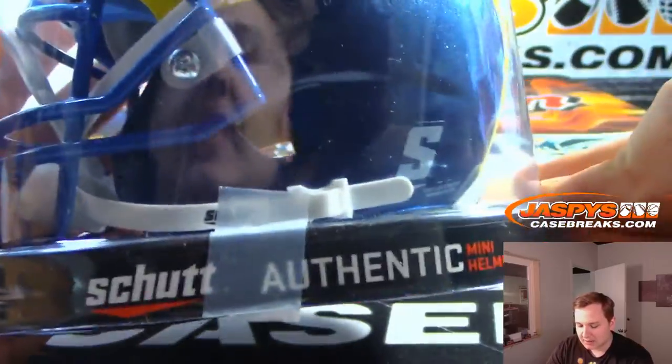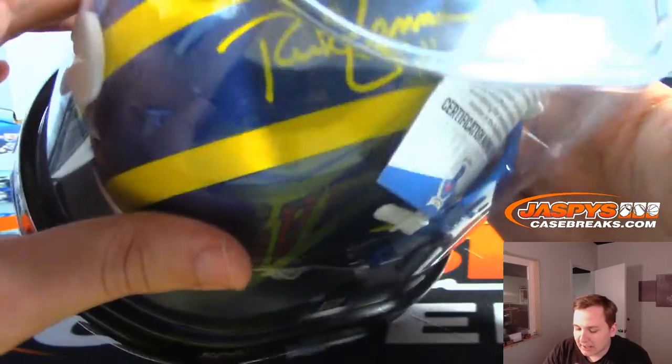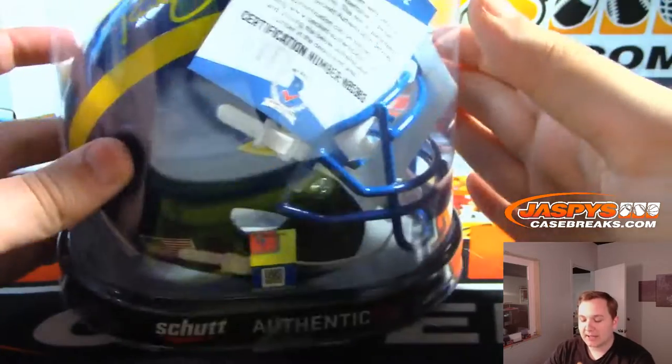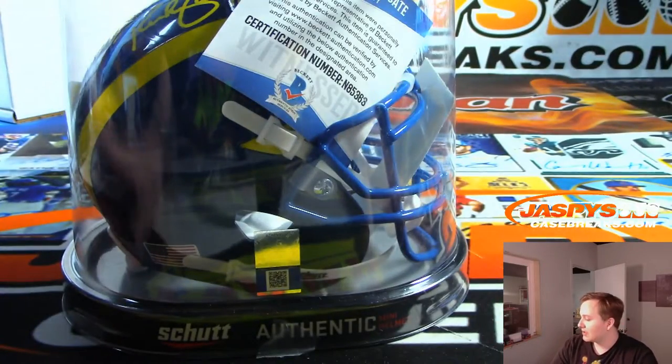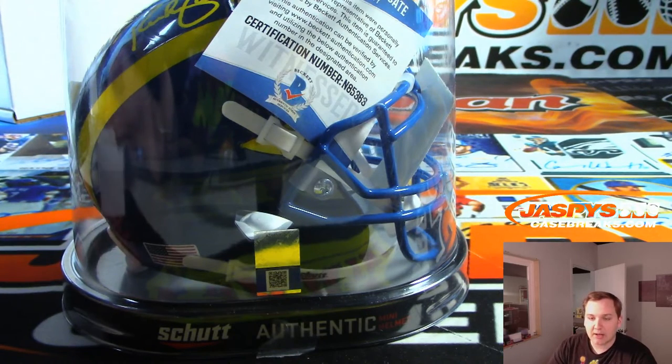It's a different style of mini helmet — I don't think they're usually this style, I think they're usually Riddell's, so that's kind of cool. You got the Beckett authentication. Rich Gannon, there you go Mikey! Thanks for the purchase. We have more in the store for anyone who wants to try a mini helmet box. Thanks everybody.